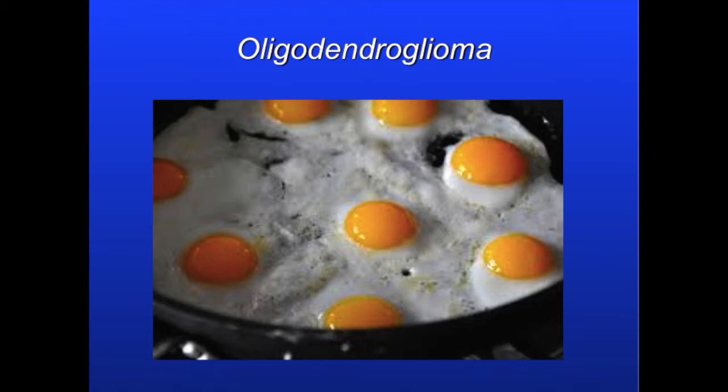Our next image shows an oligodendroglioma. This is a type of brain cancer. This is pathologically distinguished by what is called the fried egg appearance. If you look closely, you'll notice that the nuclei resemble the egg yolk, while the cytoplasm resembles the egg whites.